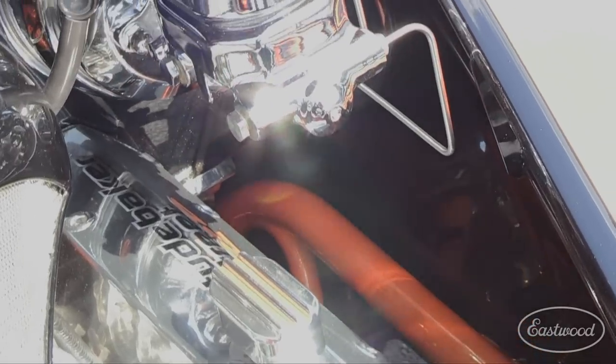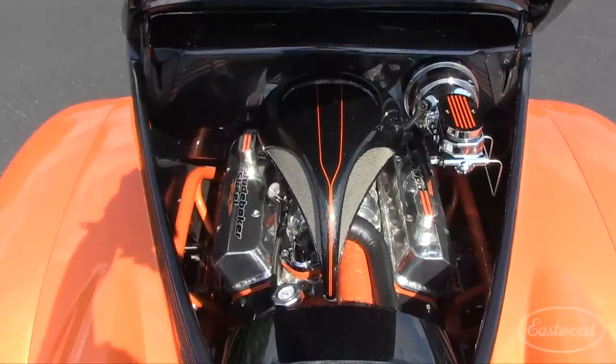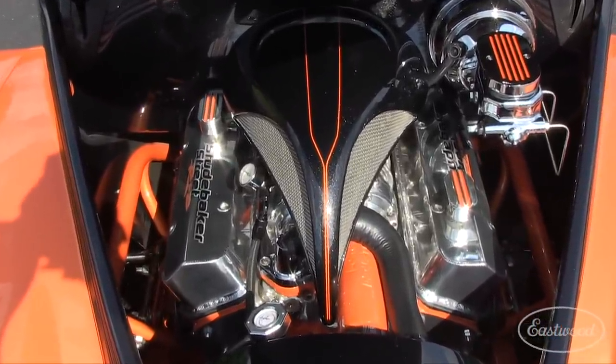The engine, heads, transmission, and rear are all smooth and painted. The firewall was fabricated for this truck and the hood hinges are mounted under the dash with gas strut assist.